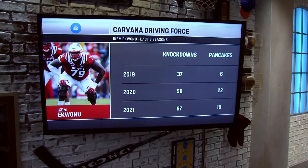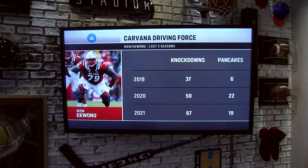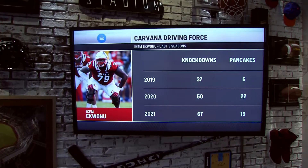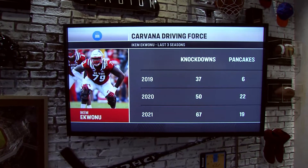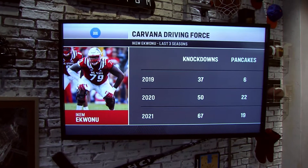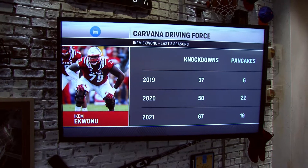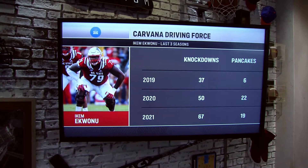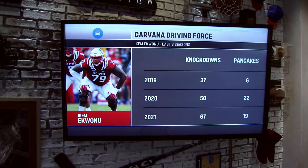Penn State offensive tackle Iki Ikuanu, the former first-team All-American, checks in at 6'4", 310 pounds. He has long arms at 34 inches with hands listed at 10 and a quarter inches. He ran a 4.9 40 at the Combine, and many people think he'll be the first offensive lineman to go off the board. For more on Iki, let's toss it over to JP.